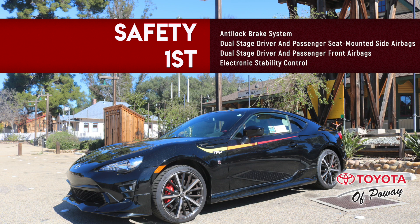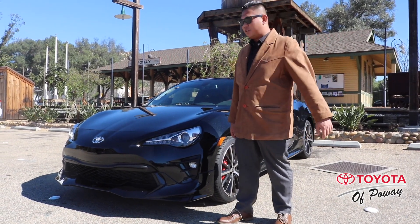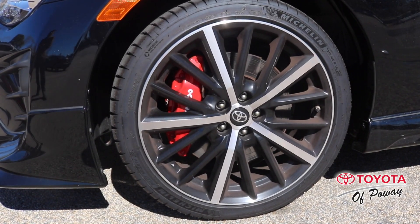This vehicle includes an anti-lock brake system, driver and passenger advanced airbag system, driver and passenger seat-mounted side airbags, and side curtain airbags as well. Check out the front grille — much more aggressive and confident. This is the car you want to drive.